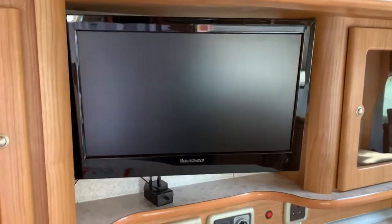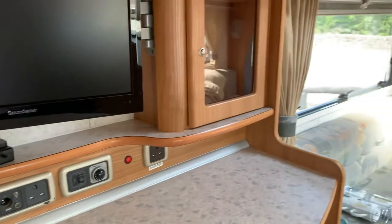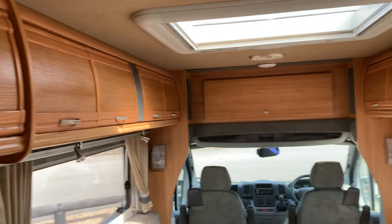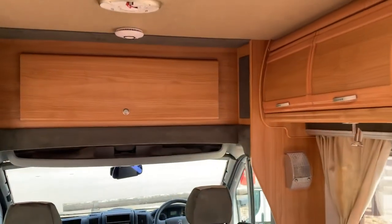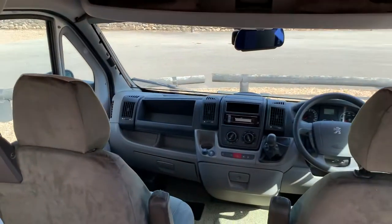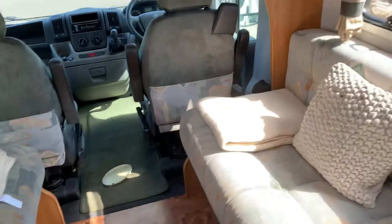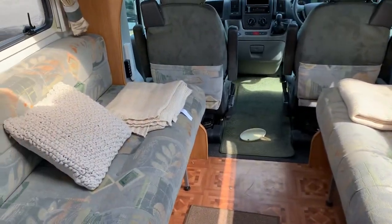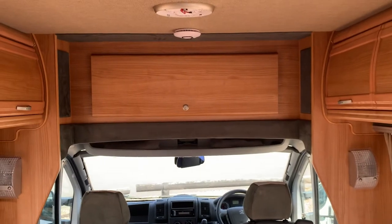Microwave. Also got TV, and this vehicle is set up for satellite so you can use a satellite through your TV. Masses and masses of storage. The two front seats do actually swivel, and that turns into a double bed, or you could just use them as two singles. Again, more storage overhead.